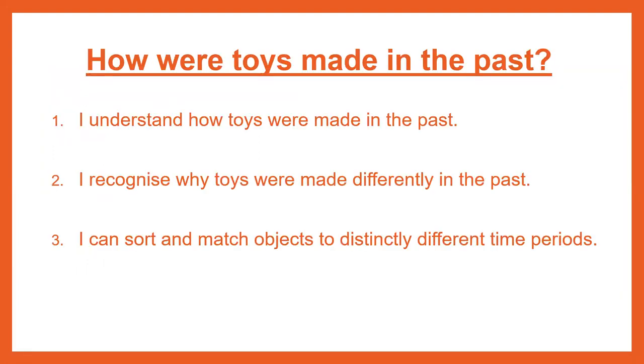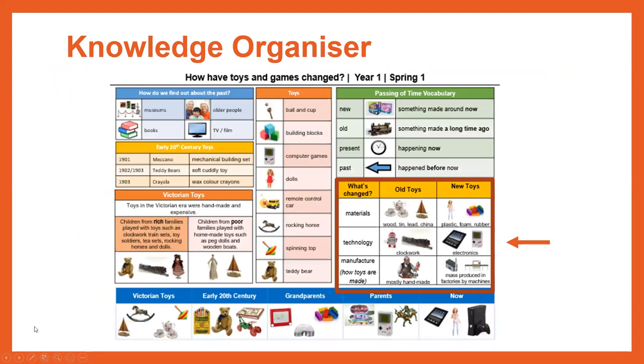Today we are looking at: How were toys made in the past? We need to understand how toys were made in the past. We need to recognise why toys were made differently in the past. And we're going to see if we can sort and match objects to distinctly different time periods. In our Knowledge Organiser, we're focusing on this section today.